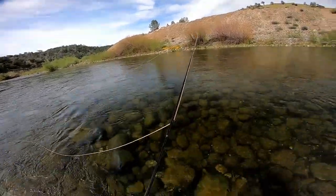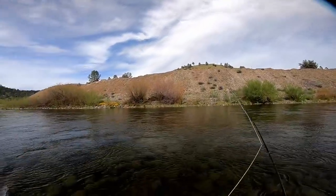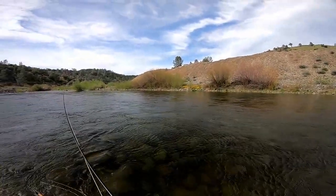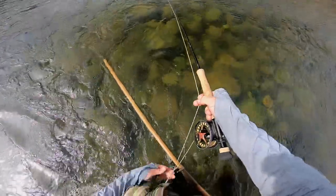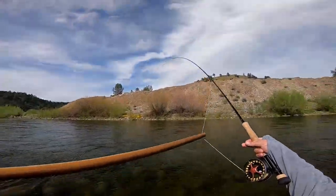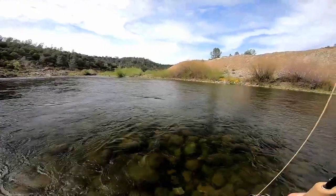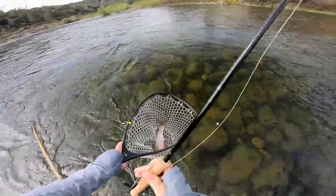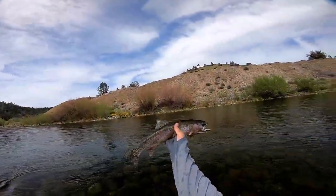The fish was rising right out here about 15 to 20 feet. You know it's a bigger fish when you see its head come up and then its tail. Got it — right in the lip. Keep that head out of the water. Got it.